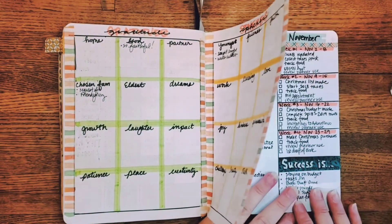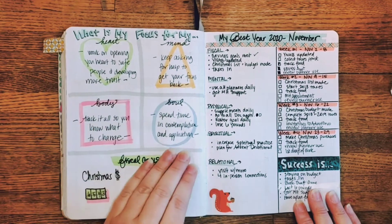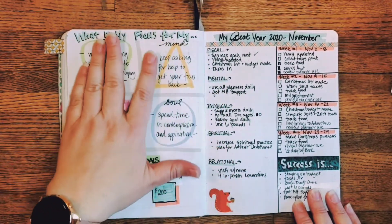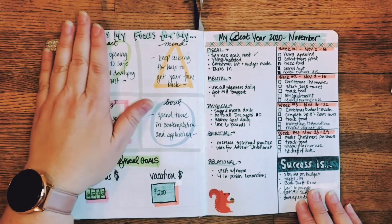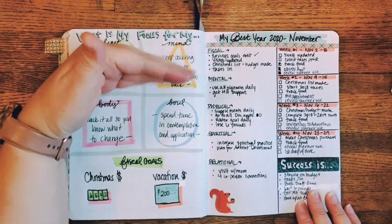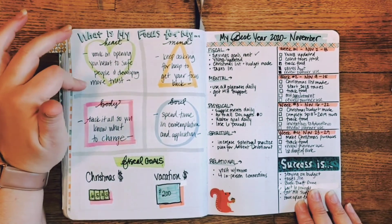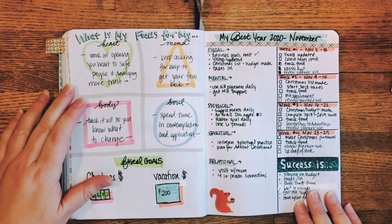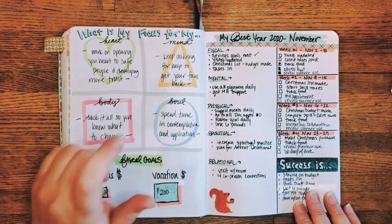The gratitude spheres include home, God, chosen family, friends, creativity, love, kindness, beauty, truth, and peace. Then my focus for heart, mind, body, and soul — those are central to who I am. For heart: open your heart to safe people and develop more trust. Mind: keep asking for help and get your focus back. Body: track it all so you know what to change. Soul: spend time in contemplation and application.